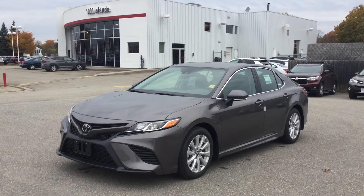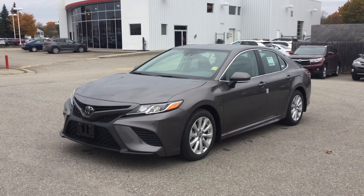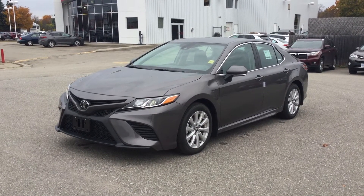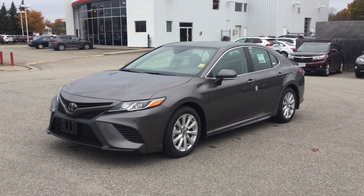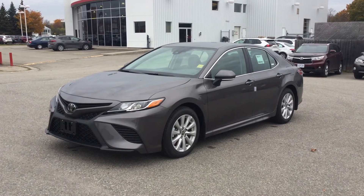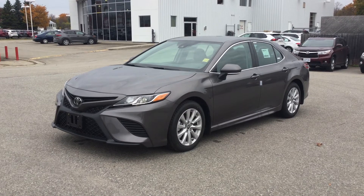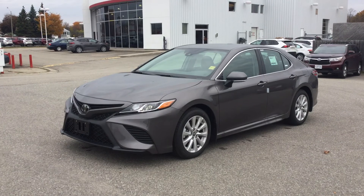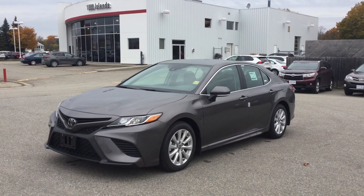Folks, there you have it — the 2020 Toyota Camry SE Front Wheel Drive. I really enjoy this car and I love the color on it. It blends in really well with the black accents. Honestly, at the end of the day this is a steal of the deal. Really good quality, very reliable, good on gas for its size, and the interior I just absolutely love. Very comfortable, very easy to use, and you have a lot of features at your disposal. Please come on down to 1,000 Islands Toyota and let us help you find the vehicle you're looking for.